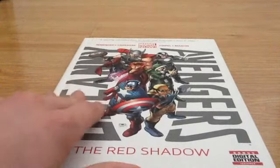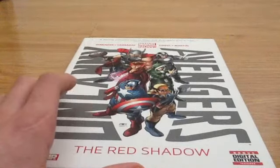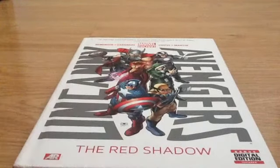So if you want to win the digital code for that — the digital code works on iOS and Android, so don't worry about that. You can read this comic on your phone or your tablet.